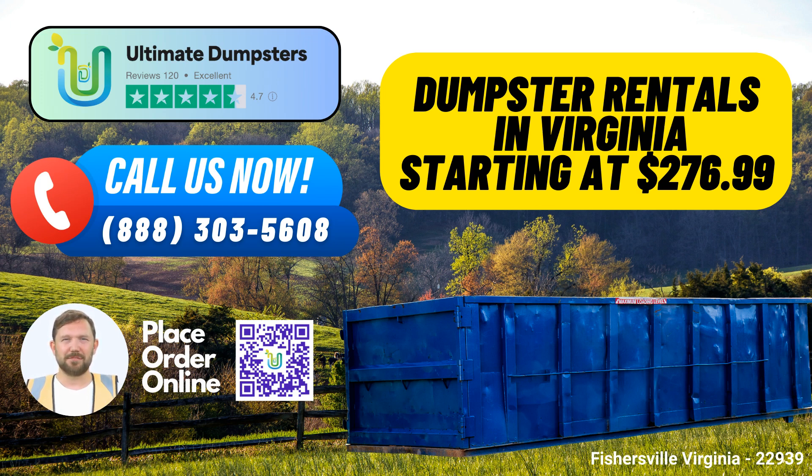Our 4.5-star rated reputation speaks volumes about the quality of service we provide. We take pride in sourcing dumpsters from the best and most cost-effective local providers, passing those savings on to you. This means you get the best value for your money without compromising on quality, flexibility, and affordability. We offer flexible and affordable pricing, with free quotes and estimates for every job and customer — no hidden costs. Our dedicated project managers work closely with you to ensure that your needs are met within your budget.